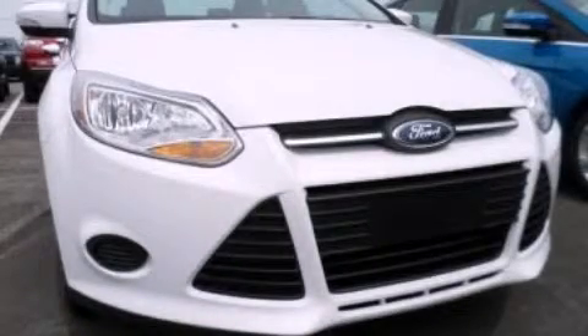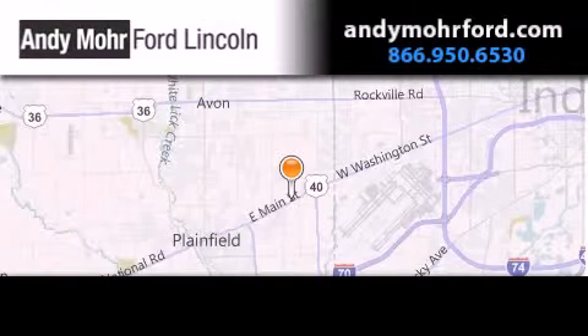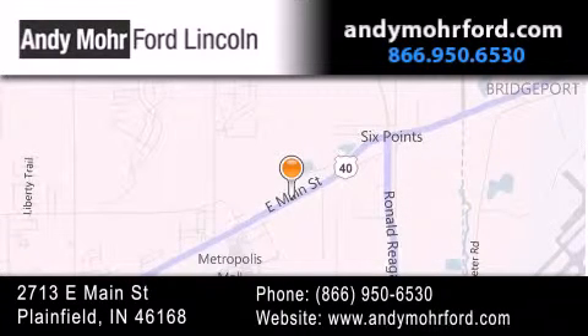Contact us today to arrange your test drive. Andy Moore Ford Lincoln is the place to find new Ford and Lincoln cars and trucks and pre-owned vehicles in Indianapolis. You can search our new and pre-owned inventory online, get new car pricing, and receive free no obligation price quotes.